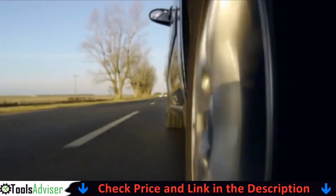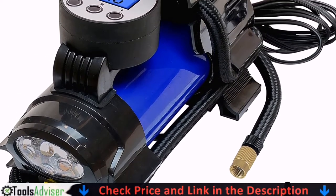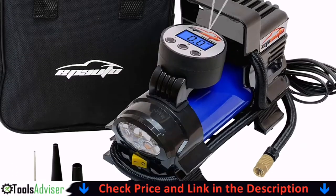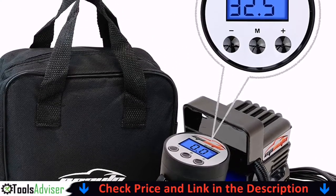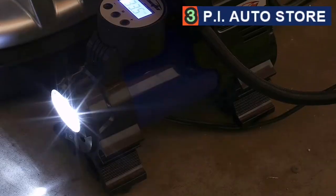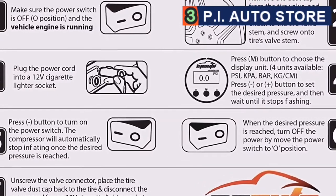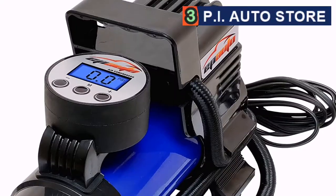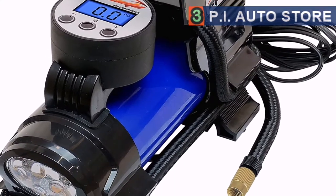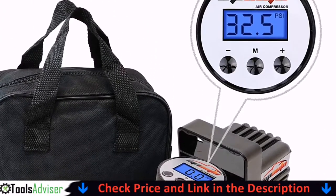Number three on our list is the Pi Auto Store compressor — the perfect emergency air compressor. It comes with a sturdy storage box and the whole tool is surprisingly small, so you can tuck it away in the boot until you really need it. It's incredibly simple to use: just plug the power cord into a regular 12V cigarette lighter socket. The built-in LCD screen is nice and bright, making it easy to operate even in low-light situations. Simply tap in the desired pressure, apply to the tire valve, and go.